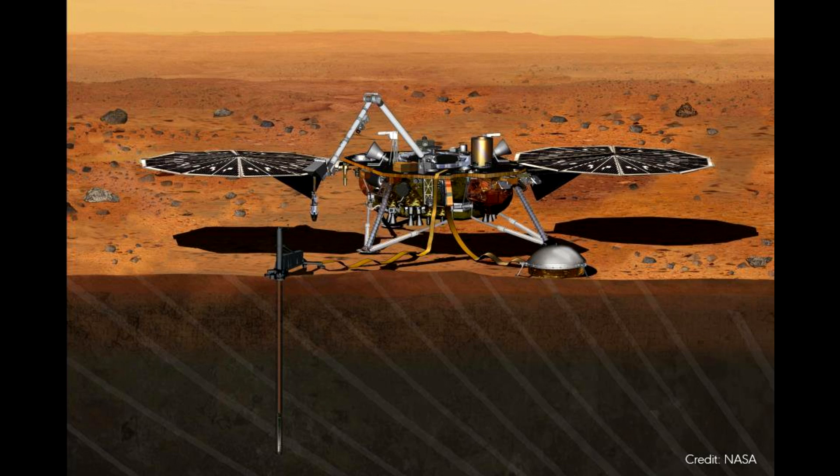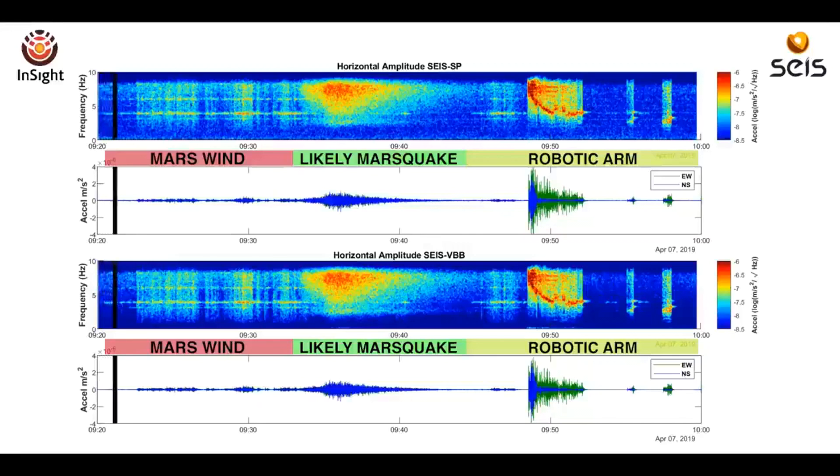Now we go to Mars, where InSight has been collecting data and this week published the first evidence of a Mars quake. We actually have an audio recording of it, which is pretty amazing. Previously, they sent seismometers to Mars on the Vikings, but the Vikings had issues with the wind. InSight came up with a seismometer that would sit directly on the surface of Mars and then have a wind cover over the top, and that increased sensitivity has now enabled them to detect a very weak tremor.